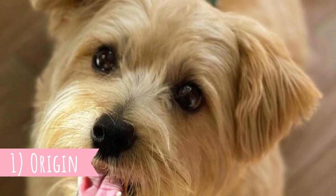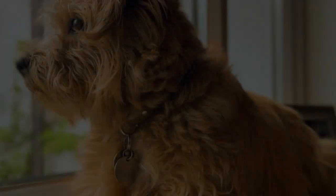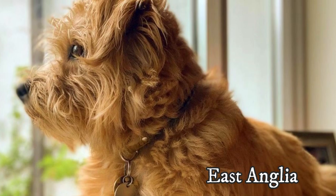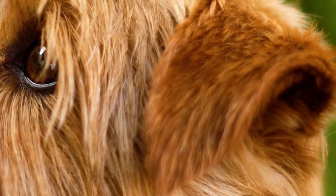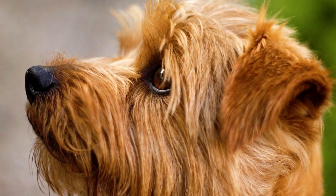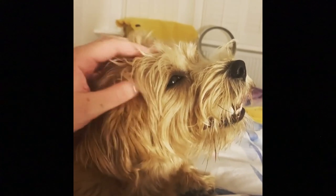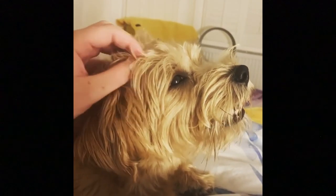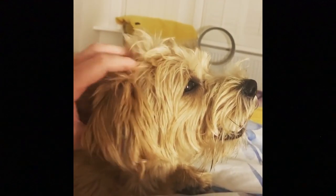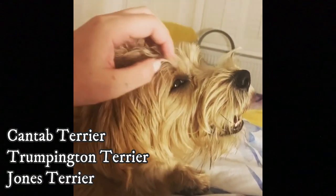1. Origin: The Norfolk Terrier can trace its history to the area in East England known as East Anglia, dating to the mid-1800s. We are not sure of the exact ancestry of this breed, but it is believed that the Clan of Emels, Dandie Dinmont, and Cairn Terriers, alongside the Irish Terrier and local smaller Red Terriers, played a role in the breed's development. Throughout history, this breed was known under other names like Cantab Terrier, Trumpington Terrier, or in the USA as Jones Terrier.